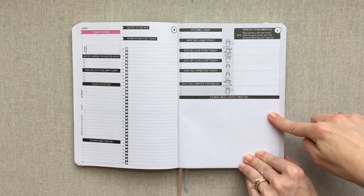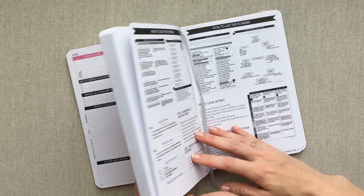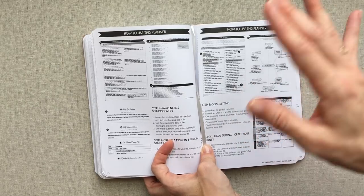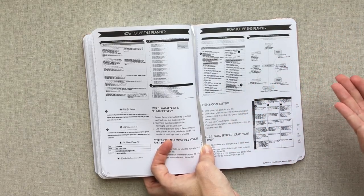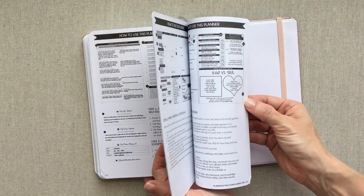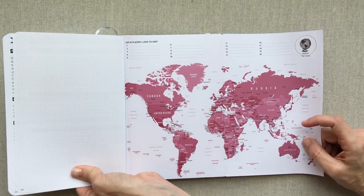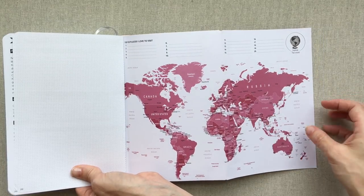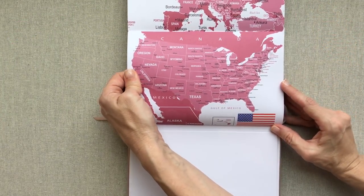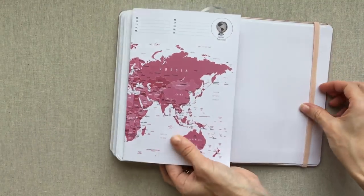You have 5 AM to 10:30 PM every single half hour with a line. There's a positive habit creator chart, then: victories today, what did I learn today, how did I love myself today, how did I love and give today, what did I appreciate today, how can I improve tomorrow. There's also 'improve your vibration' - what emotions did I feel today, what thought and action led to this emotion, why, how can I improve. Then a huge space for journals, ideas, notes, and mind maps every day. In the back there's a world fold-out map with top 20 places to visit.